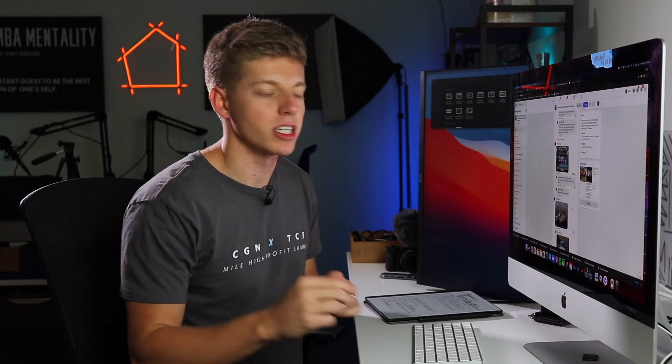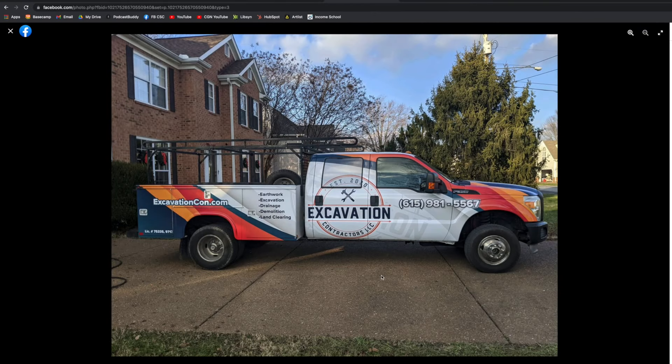Strap yourself in, let's get into it. The first wrap we have here is from Troy. This is an excavation contracting company.